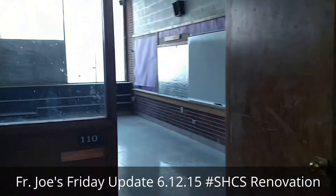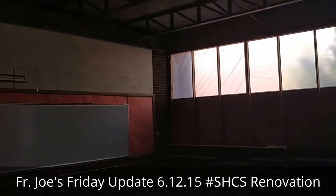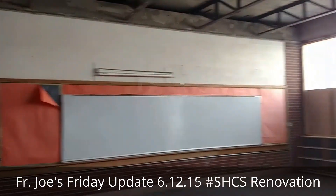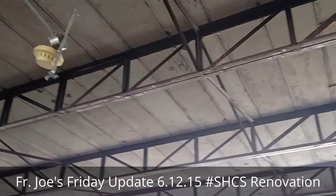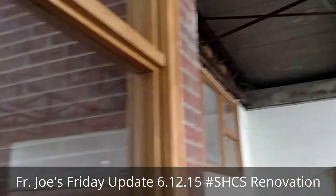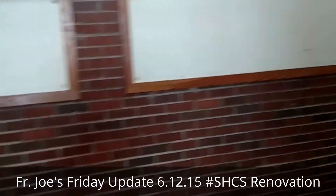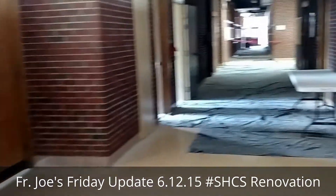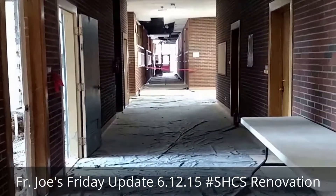Here's another classroom — I think this was Miss Woodruff's. They've got the temporary plastic up again, and the ceiling is gone. You can see all sorts of new infrastructure built in up there. They're about 50% complete with the new roof up on top, I believe.